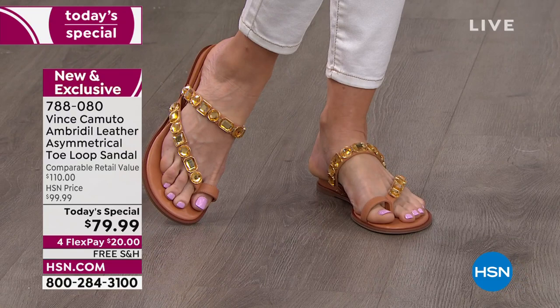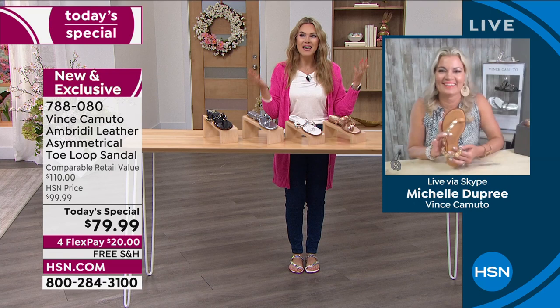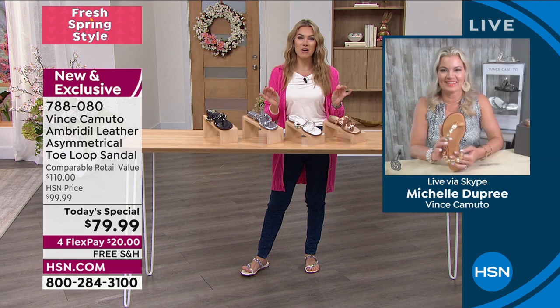I'd love to introduce you to our special guest. Her name is Michelle Dupree. She's been in the footwear industry and with Vince Camuto for over a decade. It was just the start of spring — this is the key time of the season to get this great little sandal.